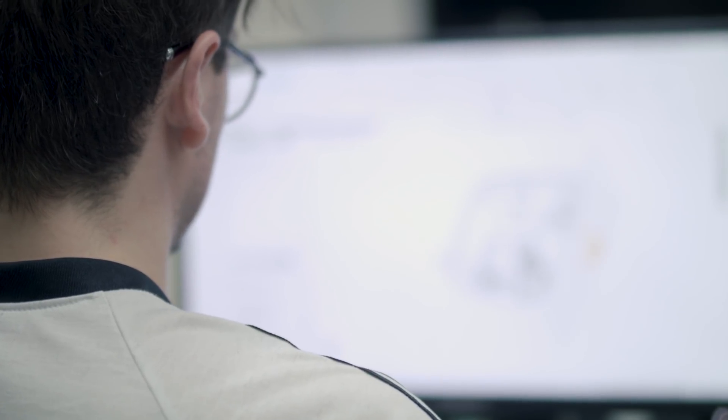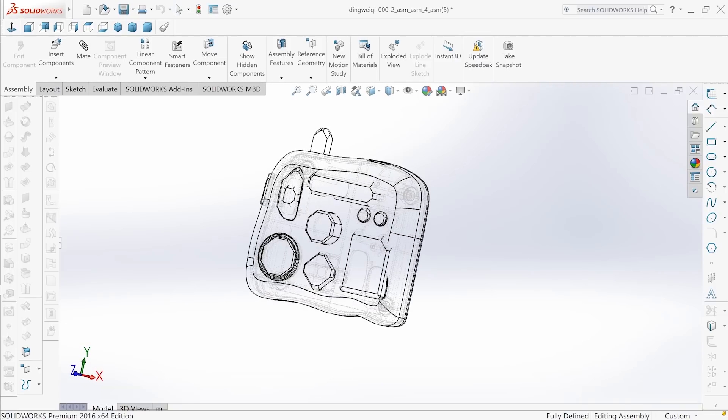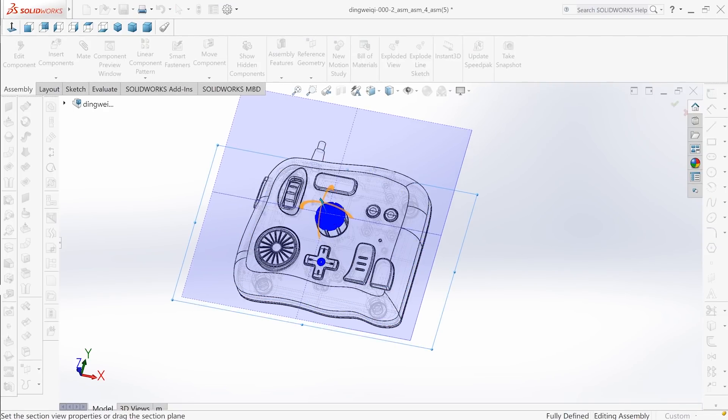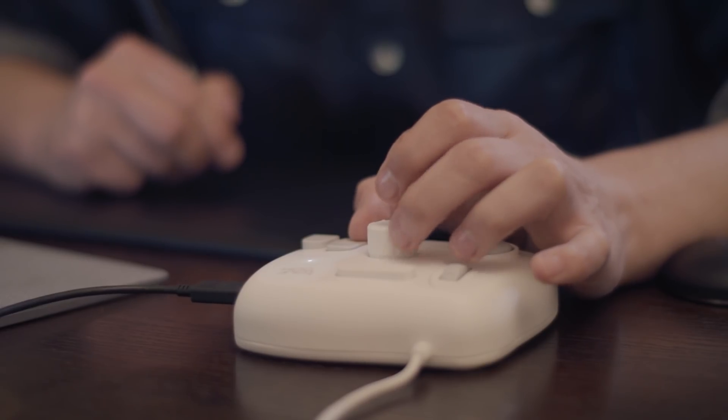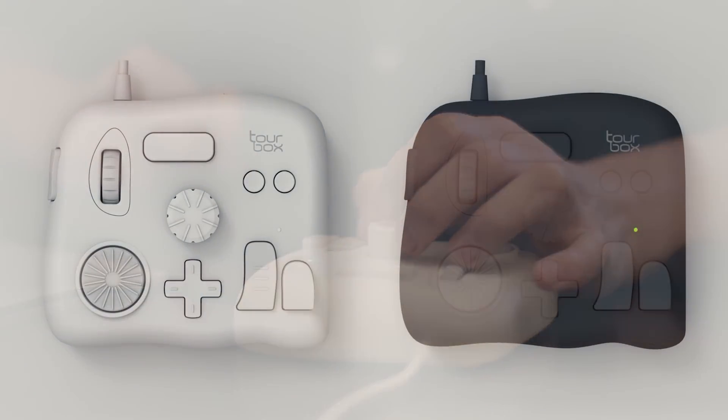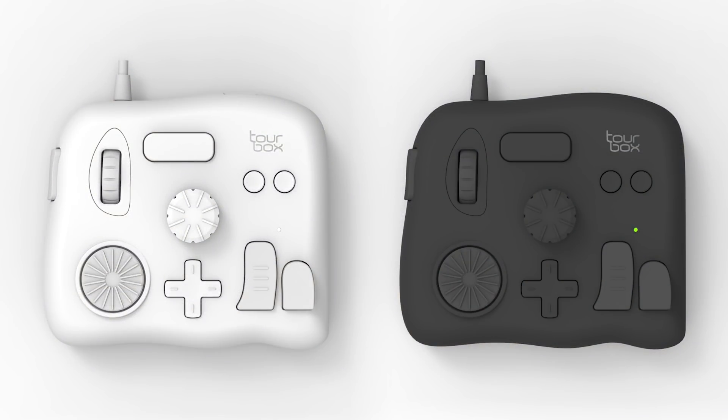We've come a long way with TourBox, and just like your creative process — impulses, breakthroughs, difficulties, persistence, and arrival. Thank you to everyone supporting us and TourBox in our mission to return creativity to how it should be.